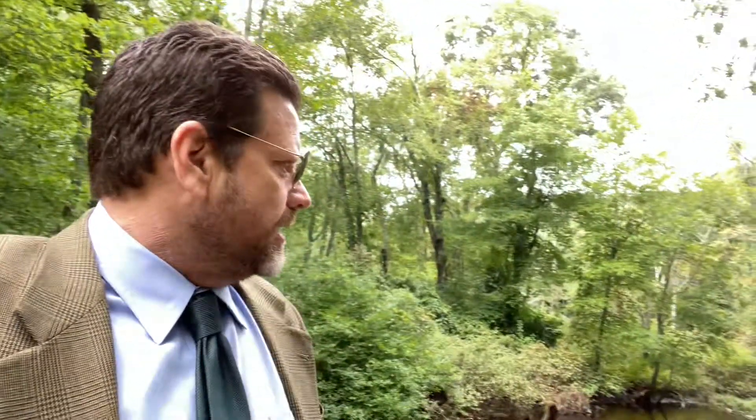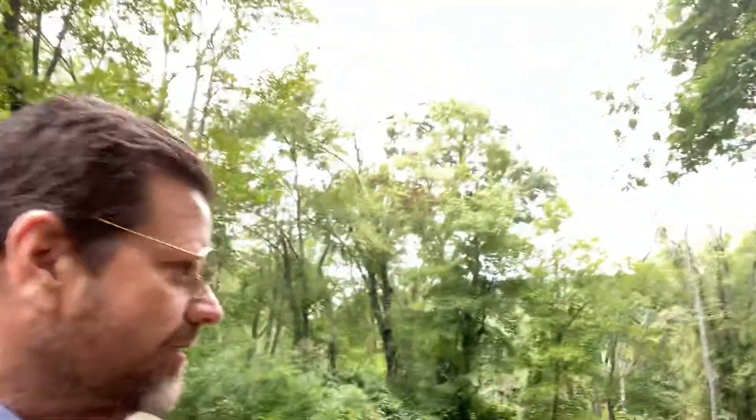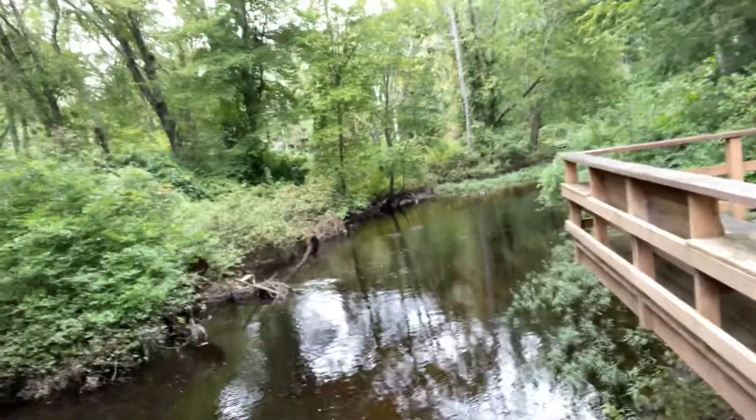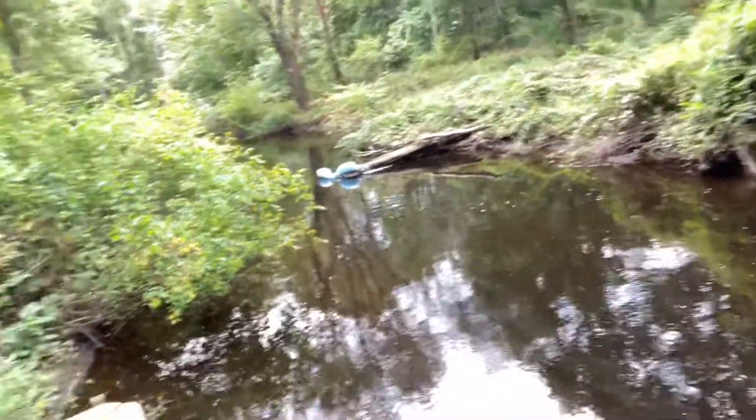We've got a series of showings going on today and we're gonna kick it off with 'the river runs through it' one, because you got the river running through it. Here we go now — looks like we got some pelicans over there. This is a flood zone.